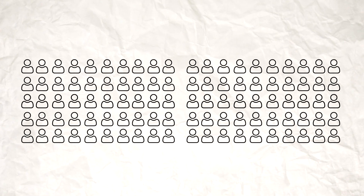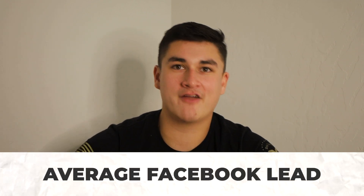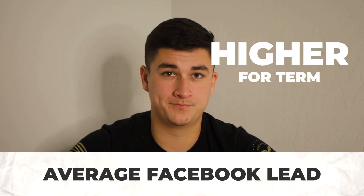Out of those 100 leads, 30 book and you close one out of seven, so you find four deals — rounding down because you can't have 0.2 of a person. Everyone knows the average Facebook lead gives you about $81 a month for final expense, and even higher for term. So you're writing an extra four deals a week.